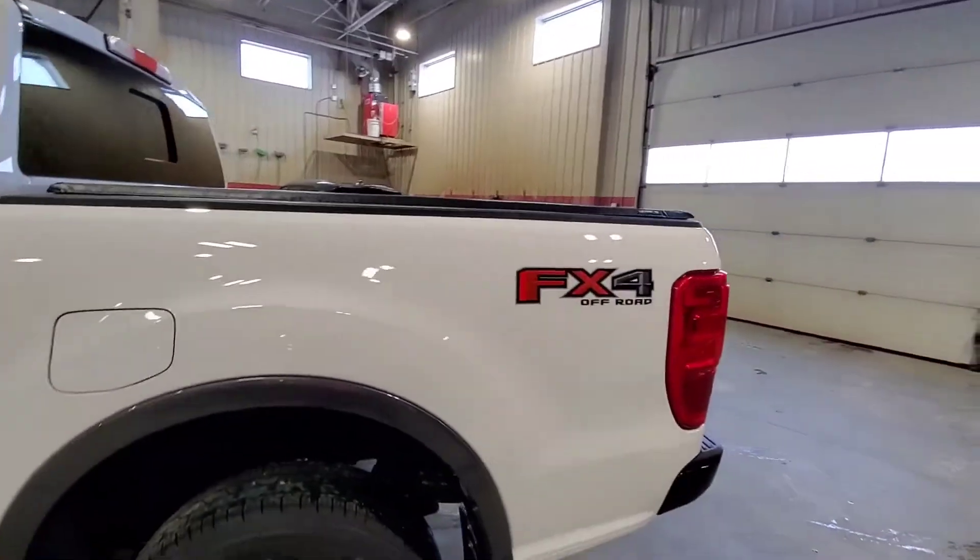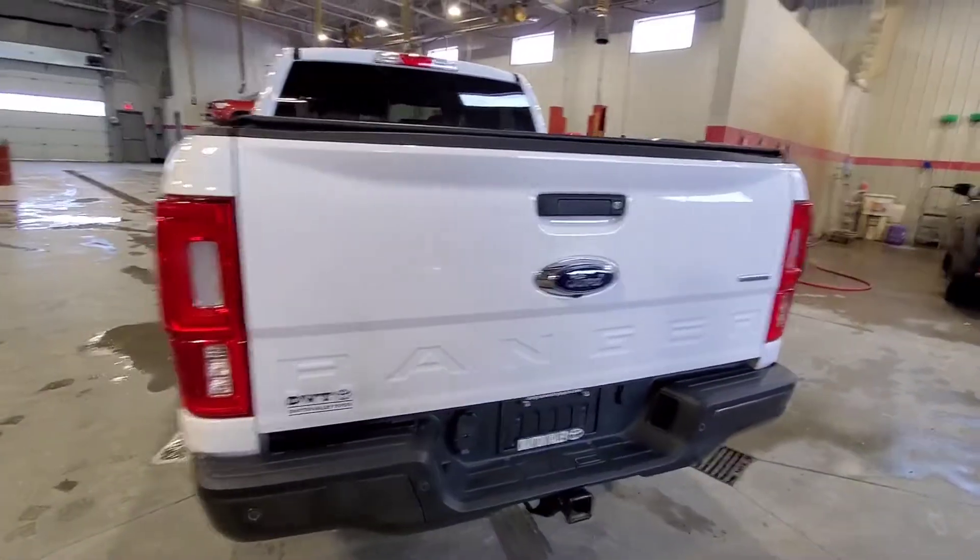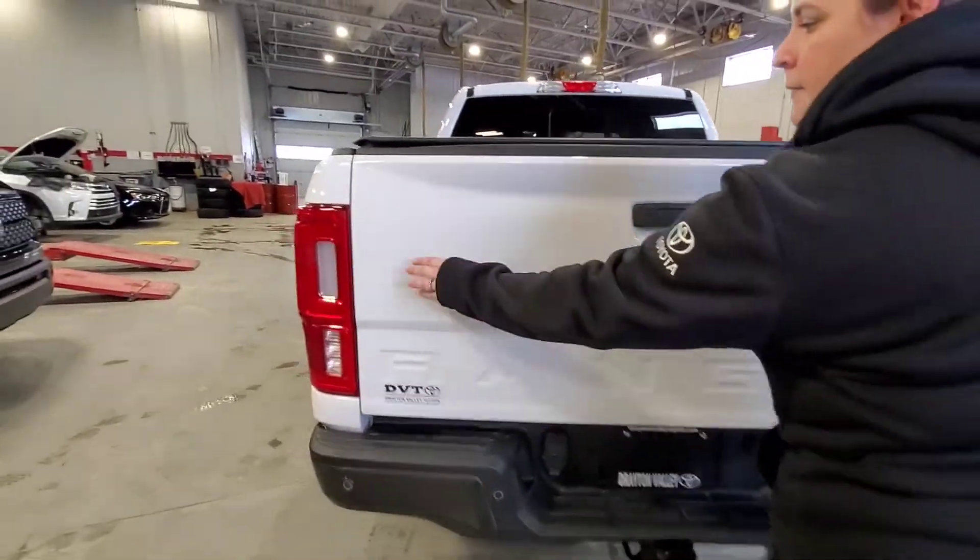You do get the soft rolling tonneau cover and the FX4. Just a couple spots there.